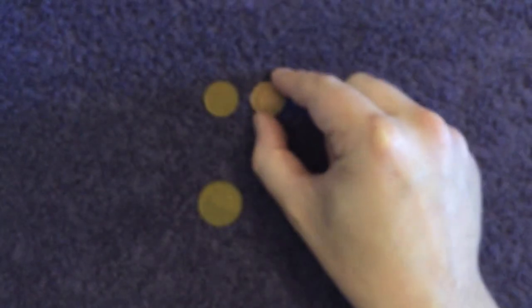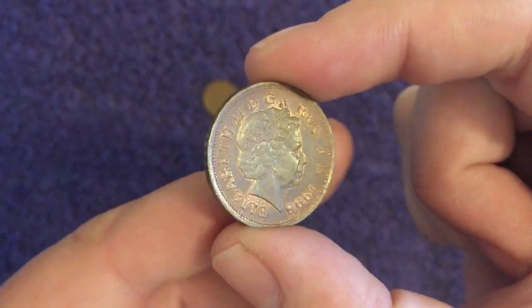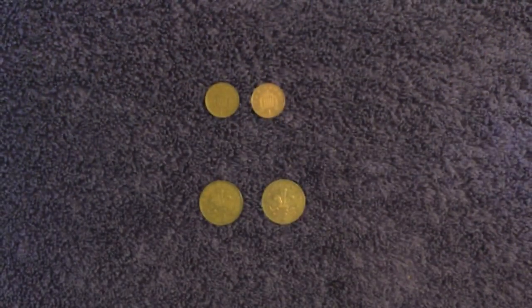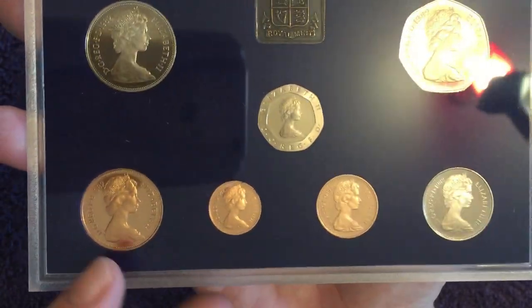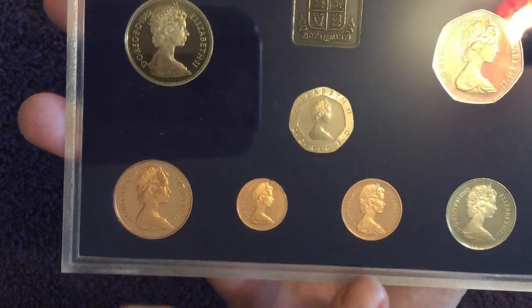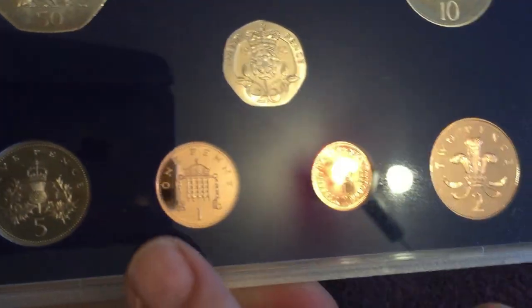On the two pence, there's the 'one penny' and 'two pence' instead of 'new pence'. This is a 1998, but the change happened in 1982. I do have the year set here to show you — this is the 1982 year set, the year it changed. There's the 2p which was NIFC that year, and the 1982 one penny as well, both with the updated 'one penny' and 'two pence' legends.